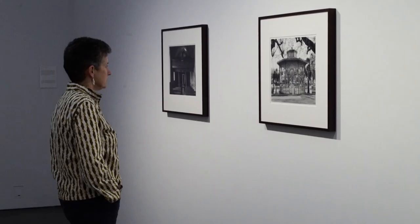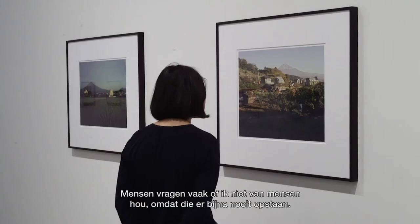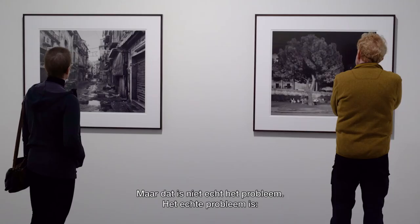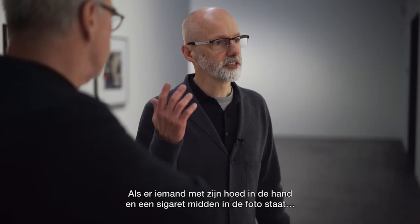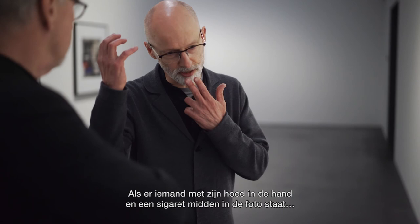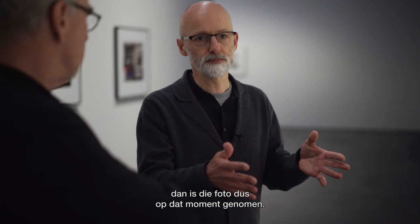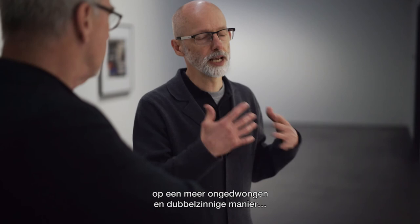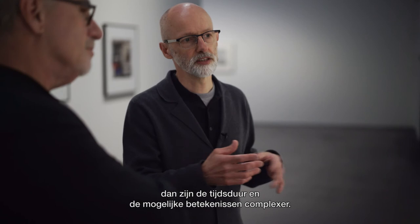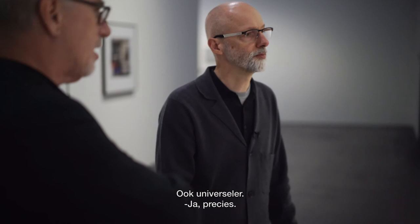People often ask me if I don't like people because there aren't many in my pictures, but that isn't really the issue. The real issue is that if somebody is crossing the road, removing their hat and putting a cigarette in their mouth, dead center in the middle of the picture, then that moment defines when that picture was taken — end of story. Whereas if you try to describe the place in a slightly more relaxed, ambiguous way, the time contained and the possible meanings of what you're showing become more complex — and more universal.